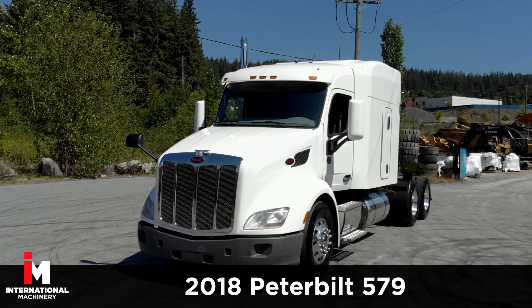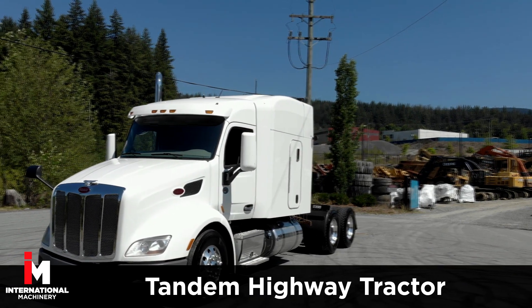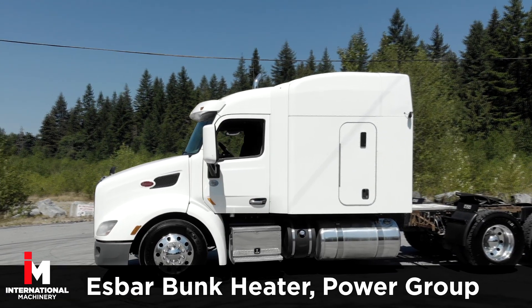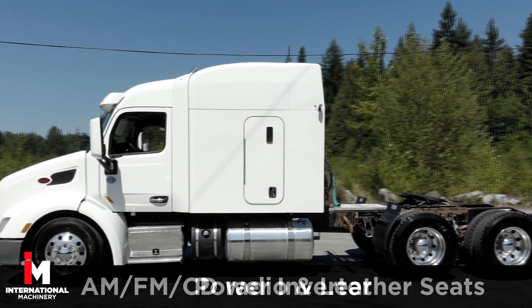Today we're featuring a 2018 Peterbilt 579 Tandem Highway Tractor. This unit comes fully loaded with a 72-inch sleeper cab with a loaded interior including a S-Bar bunk heater, 3,000 watt power inverter and power group.